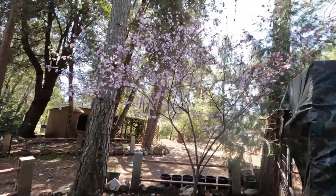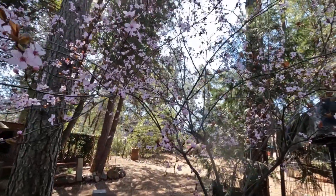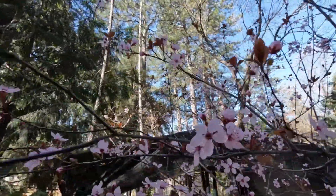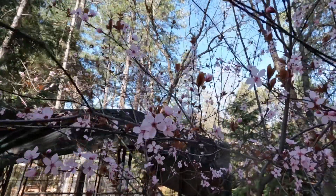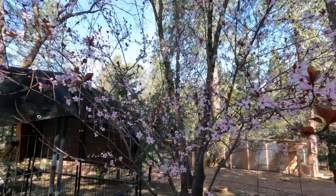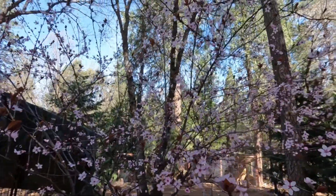Now if you know me by now, you know I'm a fan of the flowering plum tree. This is a very, very hardy plant — it grows really well in our soil here and I can't kill it, which is good. And also guys, look — it is springtime. See those blooms? That lets you know spring is here.